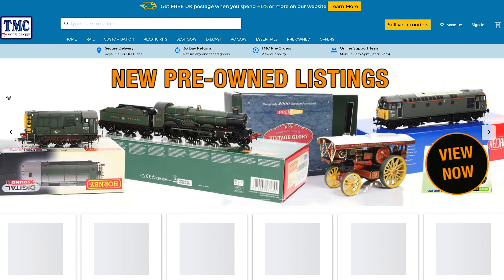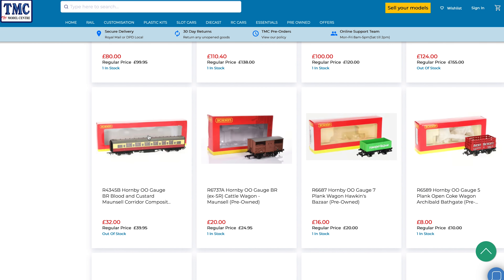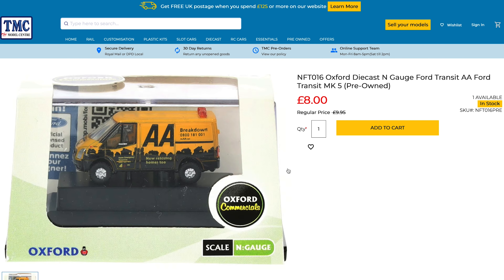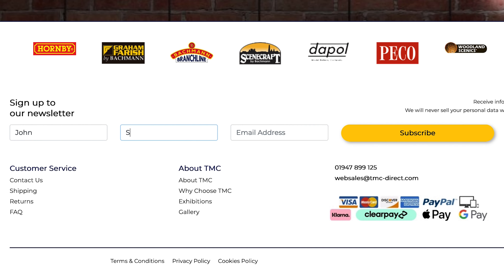Are you modelling on a budget of £500 or less? At TMC we have you covered with thousands of lovingly pre-owned items, from locomotives to wagons, rolling stock and plastic kits, and much more. Look out for new listings on our website every Friday, and to be sure that you don't miss out, subscribe to our newsletter.